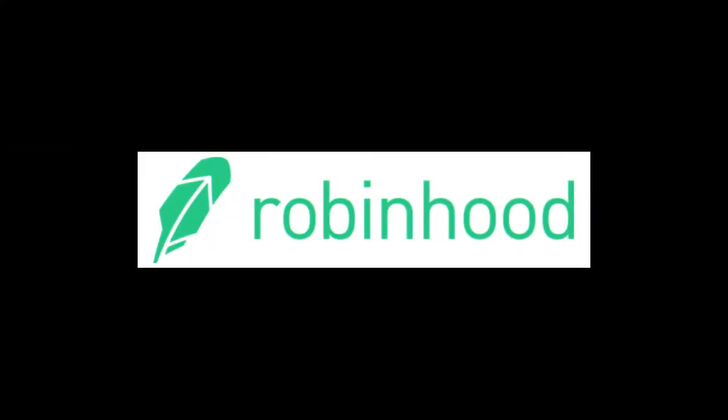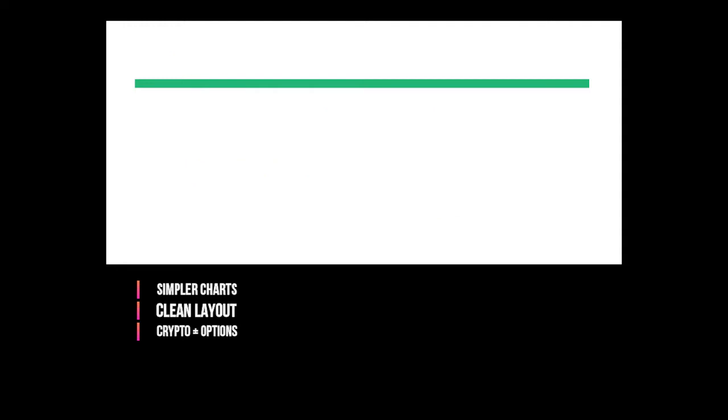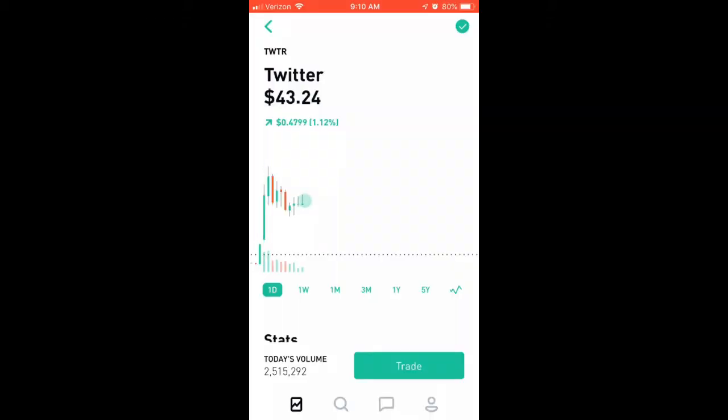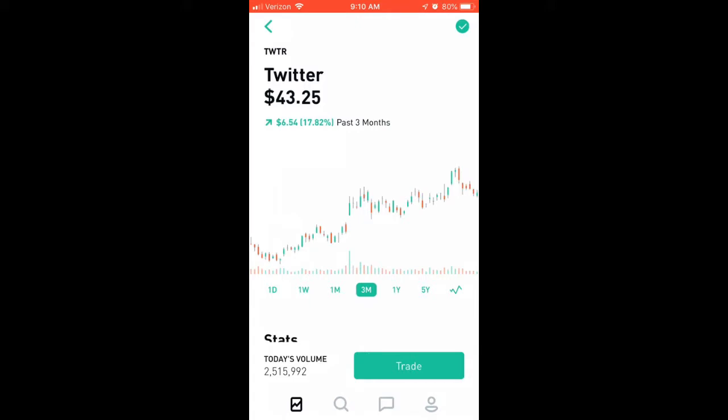First off, let's take a look at Robinhood. Robinhood is one of the brokers that I've found a lot of newer traders do like. A lot of that has to do with its simpler charts. They do have candlesticks on there, which I'll show you. It also has a nice clean layout — the app is nice and clean. Another feature that some traders, not necessarily even new ones, really like is that it has crypto trading available, as well as options. This is my screen — I'm looking at Twitter right now in the Robinhood app. You can change the chart from line charts to candlesticks, with timeframes of one day, one week, one month, three months, and one year.